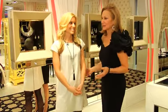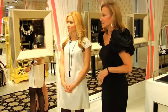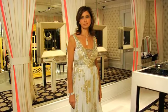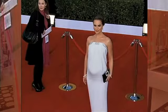Our next look we're calling our Grecian goddess. It's a classic Hollywood look and Calliope is wearing it so well. It's so flattering for so many different body types and figures. We'd love to see Natalie Portman in something like this.